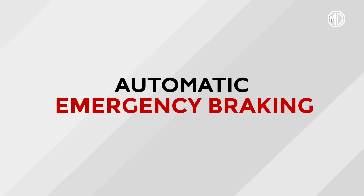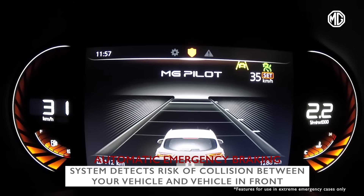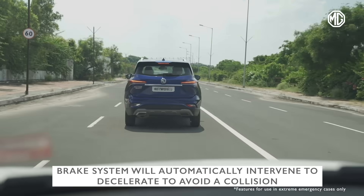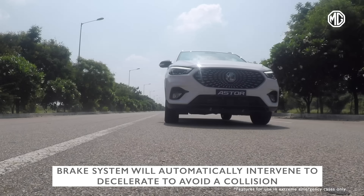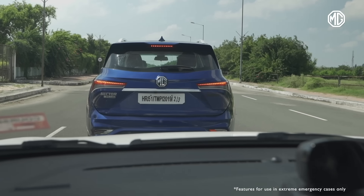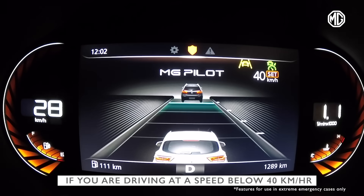In automatic emergency braking, if the system detects that there is a risk of collision between your vehicle and the vehicle directly in front, the brake system will automatically intervene to decelerate the vehicle to avoid a collision. It stops the vehicle completely only if you are driving at a speed below 40 km per hour.